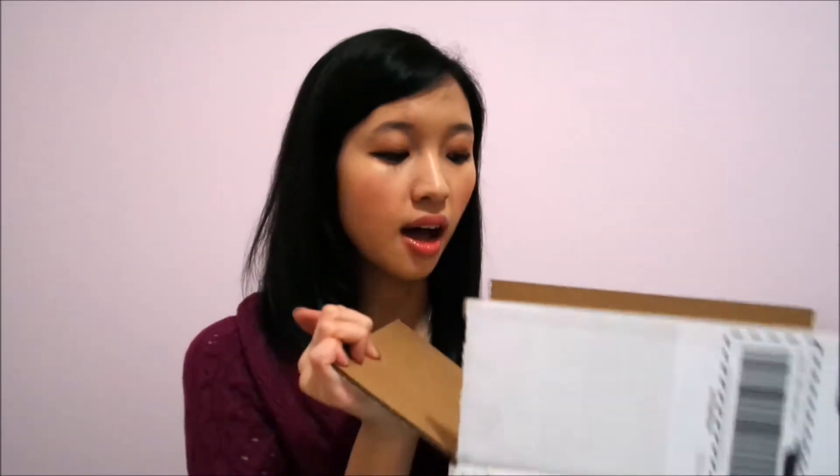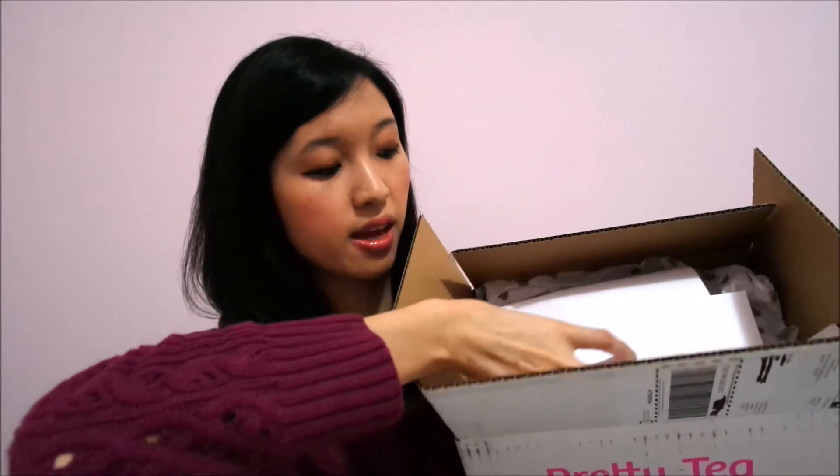So of course, it came in a regular white box that says Pretty Tea on it. Inside, it basically looks like this — I have my invoice, I got some samples, and I got this card that says, 'Yay, surprise!' And of course, the rest of the other teas.